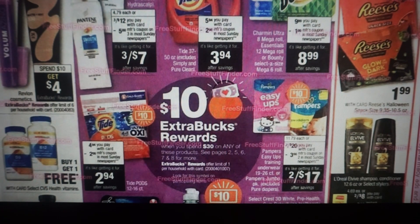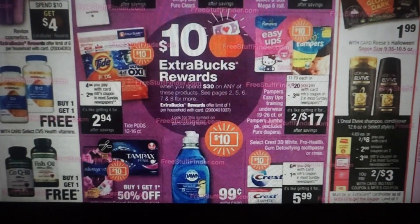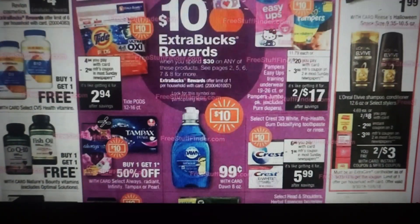The Reese's peanut butter cups are $1.99. We are getting an instant coupon on the L'Oreal L-Vive and then a manufacturer coupon — it's going to make them two for $3. I'll keep you posted when we get the upcoming ad starting the 7th. If there's going to be a better deal, you might want to hold on to that instant coupon. Those would be two for a dollar.